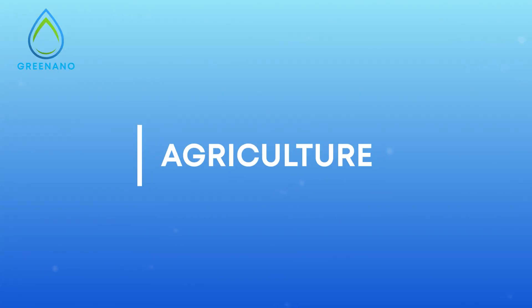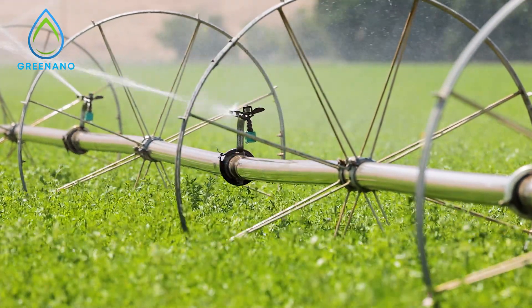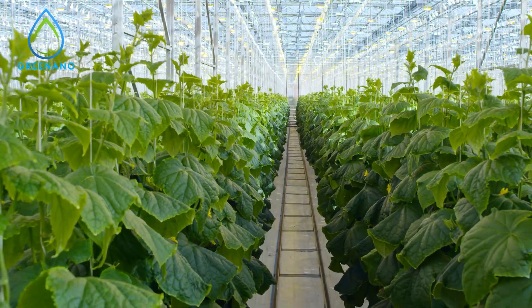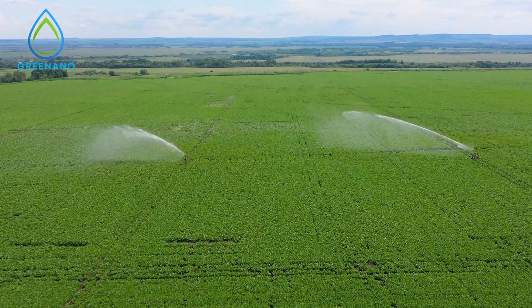In agriculture, nanobubbles reduce water usage, increase nutrient absorption, and promote healthier crop growth. Our nanobubble technology is helping farmers achieve greater yields with fewer resources.